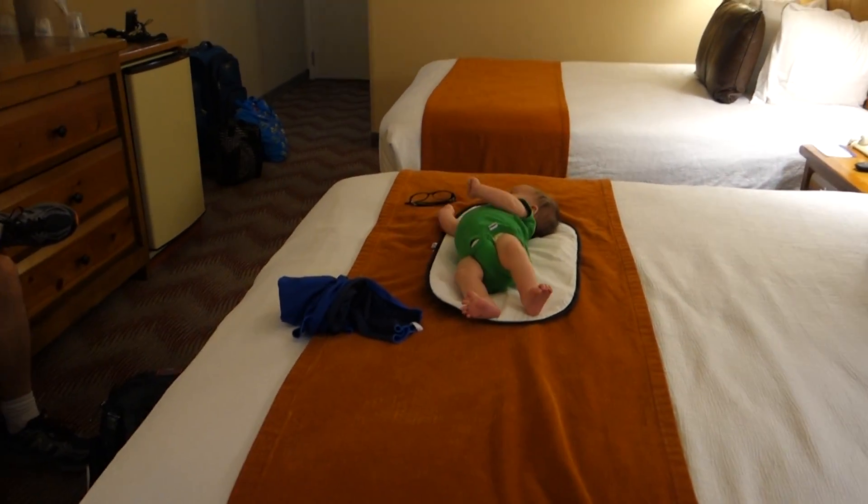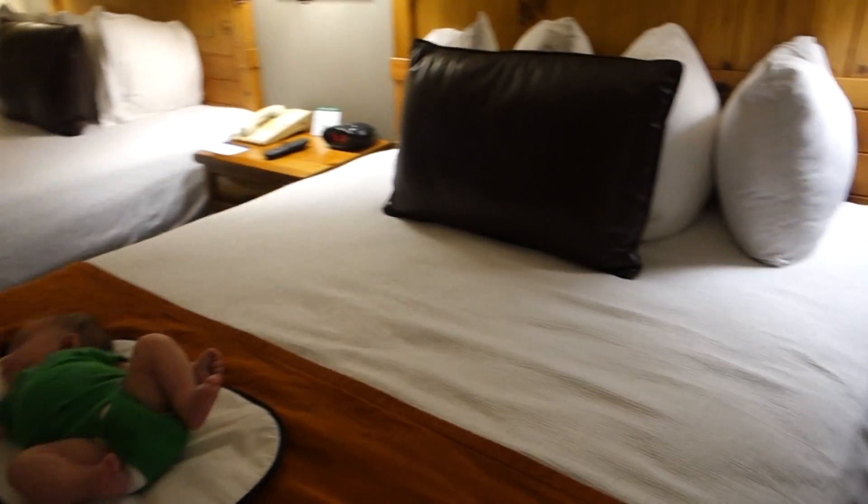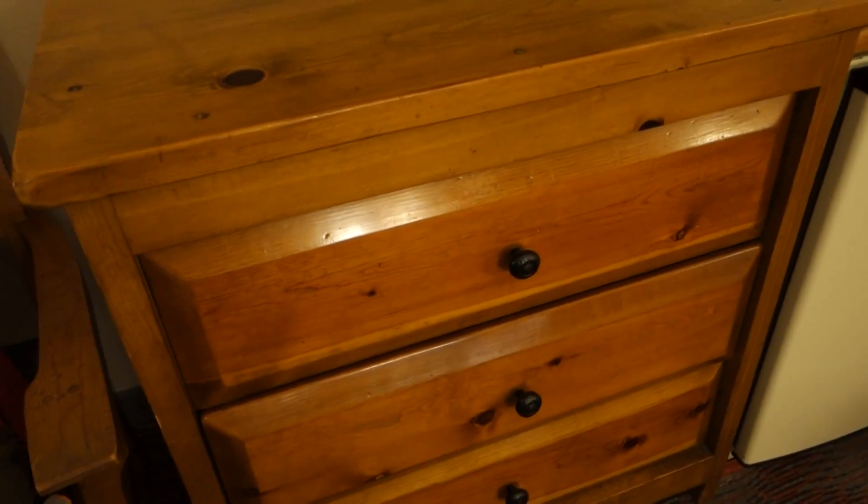You have to turn it on when you get here, but it cools the room pretty quickly. Two doubles — either two doubles or two queens, I don't know. TV and a little mini fridge.